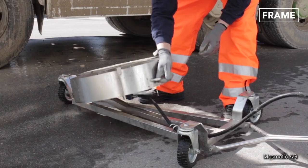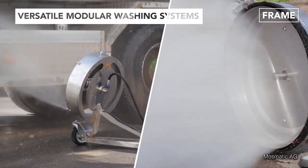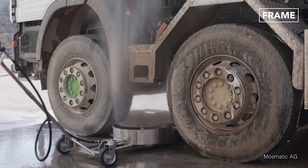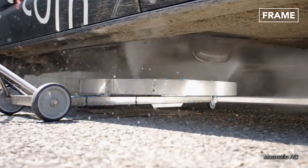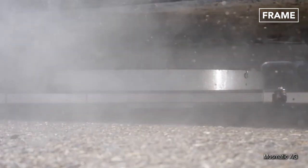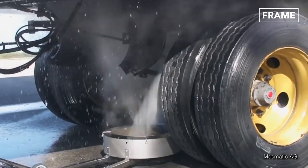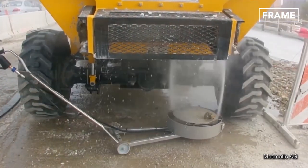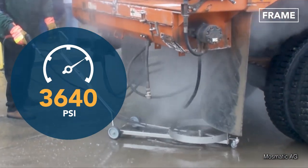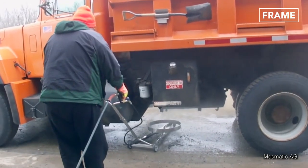In nearby Switzerland, companies like Mosmatic Corporation are utilizing special modular washing systems capable of providing high-pressure cleaning solutions on the go. Powered with a special technology known as air recovery, these systems are versatile enough to clean a wide variety of surfaces, including trucks and other heavy equipment. Thanks to the vertical spray adapters that can swivel even under high pressures of 4000 PSI, these systems can clean even underneath the trucks where other systems might not reach.